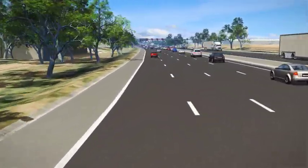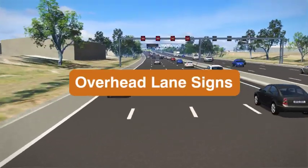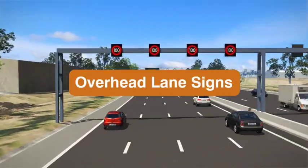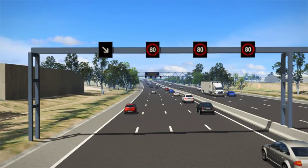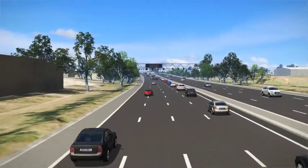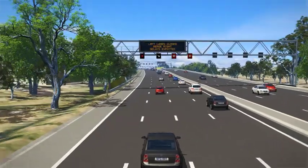On the M80 Ring Road, drivers will notice new overhead electronic signs that show the speed limit. These signs are also used to show lane availability. When a lane is not in use, the overhead sign will display a cross or a merge arrow to indicate to drivers they should merge out of a closing lane. Lanes are generally closed due to an incident, like a breakdown or crash up ahead.